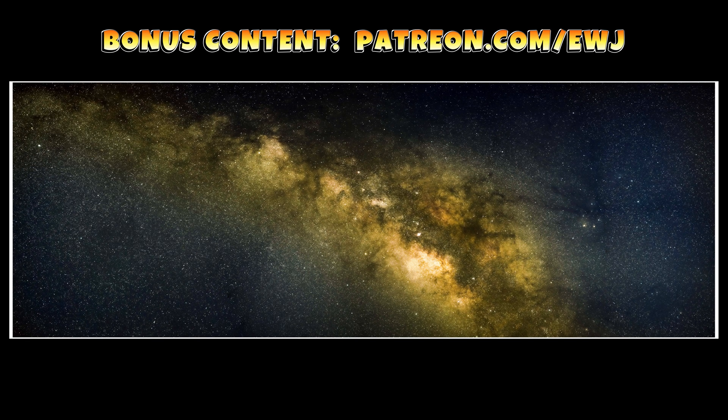Please take a moment to subscribe and leave a comment about your thoughts on these photos.